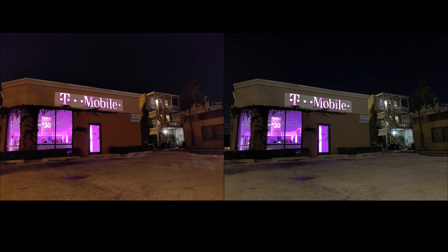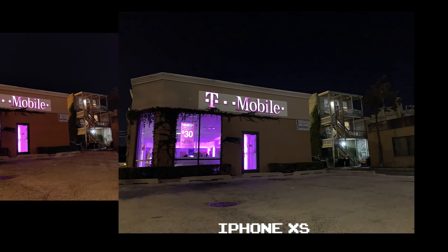This is a toss-up for me between the OnePlus 6 and the iPhone XS because both are fairly color accurate with a good balance of exposure. On one hand, I think the OnePlus 6 is truer to color, but I like that the iPhone XS turns down the warmth and doesn't cast such an orange hue here. I think both are the best out of the set, but I'm going with the iPhone XS here.